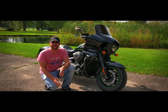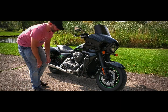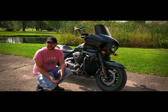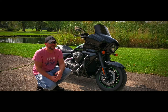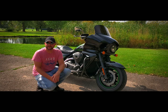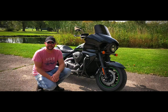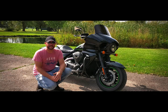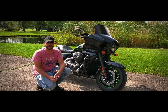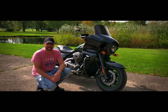It's the baby brother to the Kawasaki Voyager. The only thing different about that is the Voyager's got the tour pack on it. Nothing has really changed on the Vaqueros from 2011 until now, except for ABS, which they added in 2015.